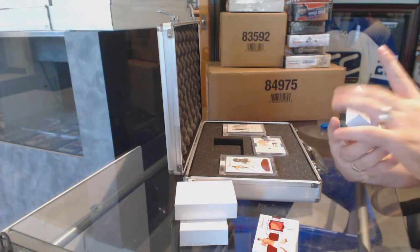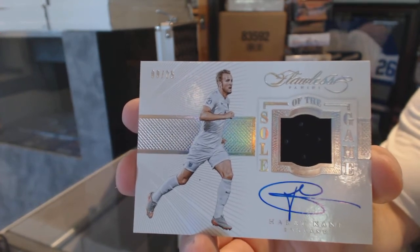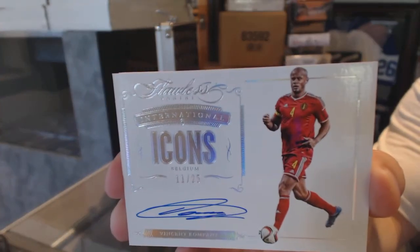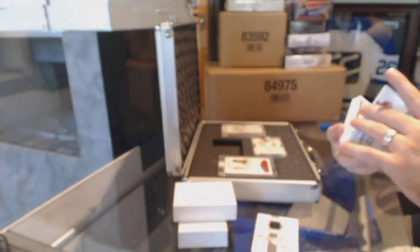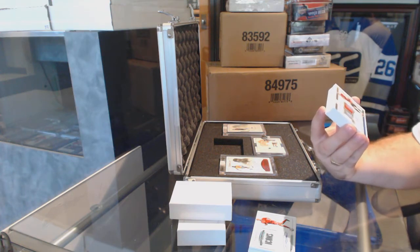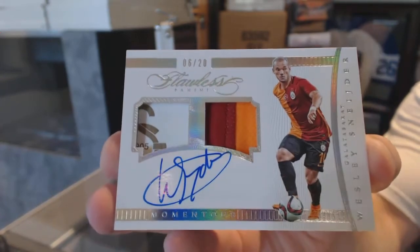Another Soul of the Game, number 25, Harry Kane. We have an Icons autograph number 25 of Vincent Kompany. We've got number 6 of 20, Momentous Dual Patch Autograph of Wesley Sneijder. I'm not really sure what the other piece is, but it looks pretty damn cool.